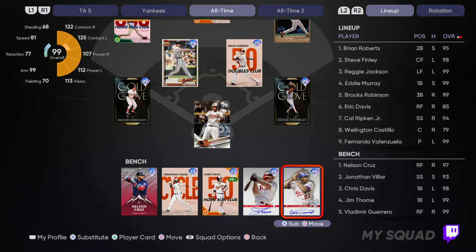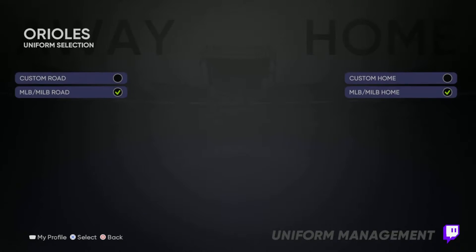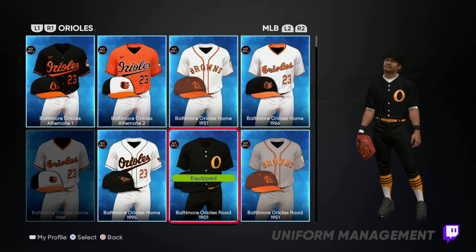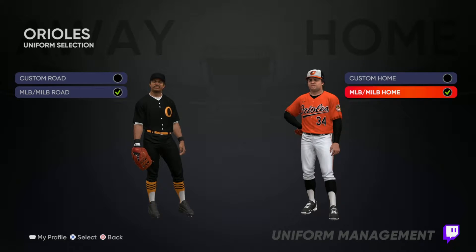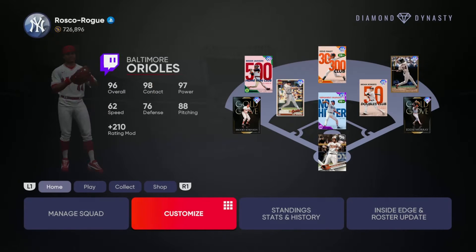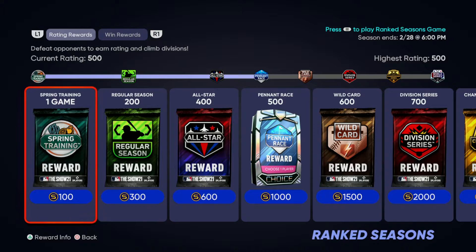I like the uniforms here — simple and easy, just click on it and you're right there. For the road unis we went with the 1901 all-black unis with a little bit of orange — very nice, clean, sleek jerseys. The alt ones are at the top row, but for the home jerseys we went with the alt twos. I like these jerseys too; the orange is very sleek and gives a nice vibe for the Orioles. Let's go play at Camden Yards and try to get some wins.